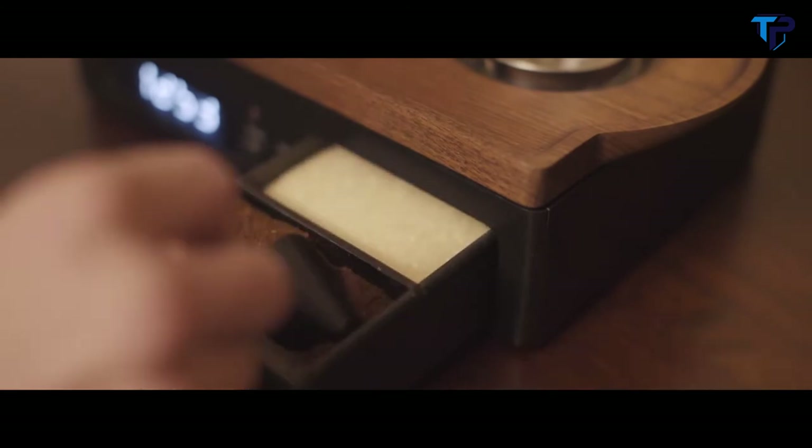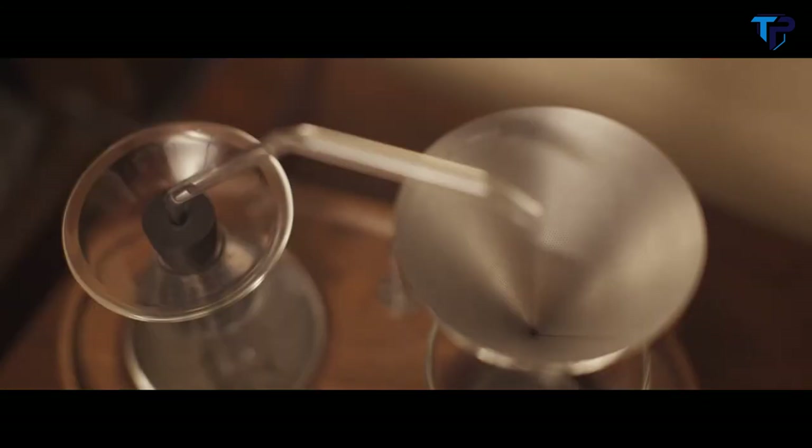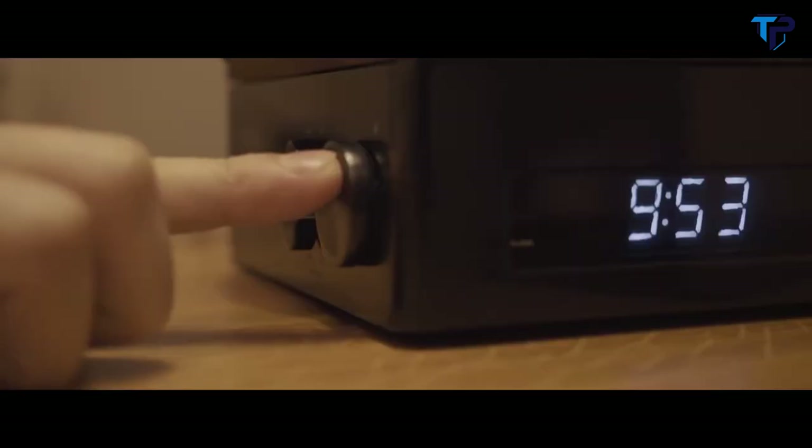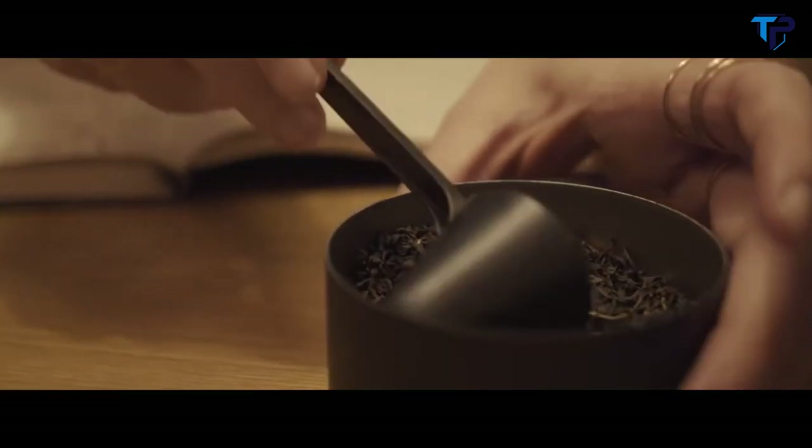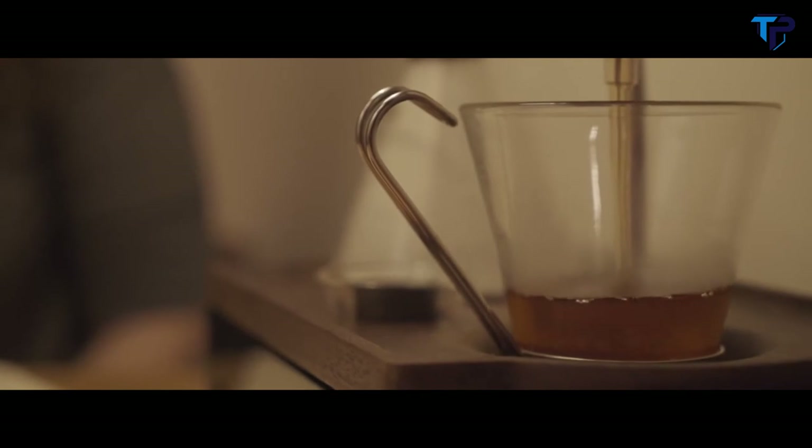Spoon the freshly ground coffee into the filter from the sealed storage compartment. Set your alarm time, then set the brew time for your drink — before, at the alarm, or after. The Barrasir can be used for tea as well as coffee.